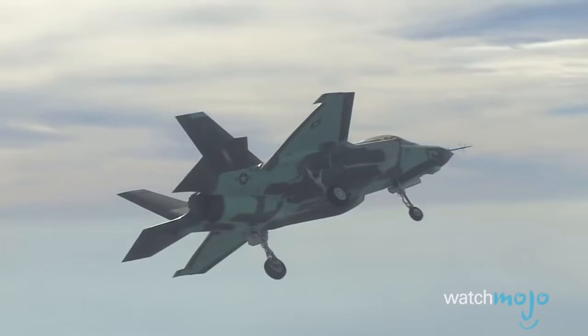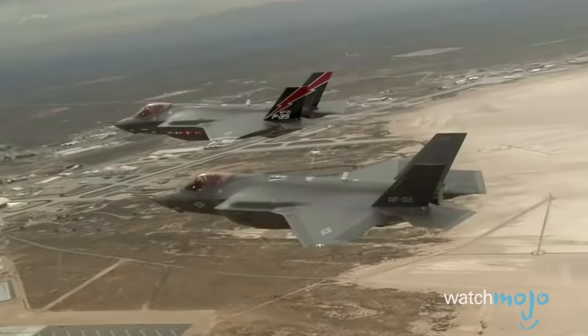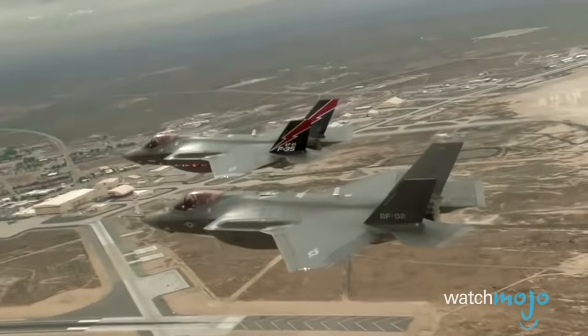What do you think? Will the F-35 improve global security, or is it just a massive, expensive boondoggle? For more Top 5s and Top 10s, be sure to subscribe to WatchMojo.com.